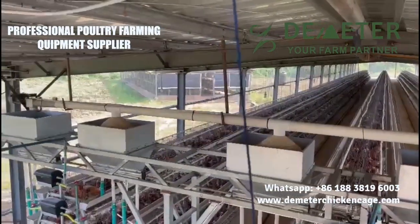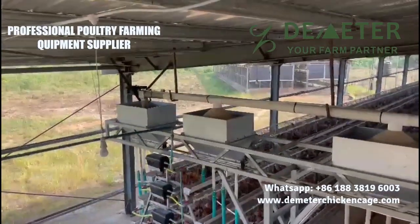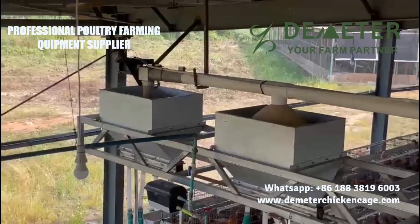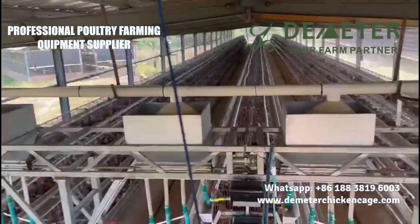If you have any questions or wish to learn more about our A-type layer chicken cages and poultry cage systems, please feel free to engage with us in the comments section below. Thank you for joining us, and we hope you enjoy this captivating exploration of the A-type layer chicken cage project in Nigeria, showcasing the remarkable benefits of our poultry cage system.